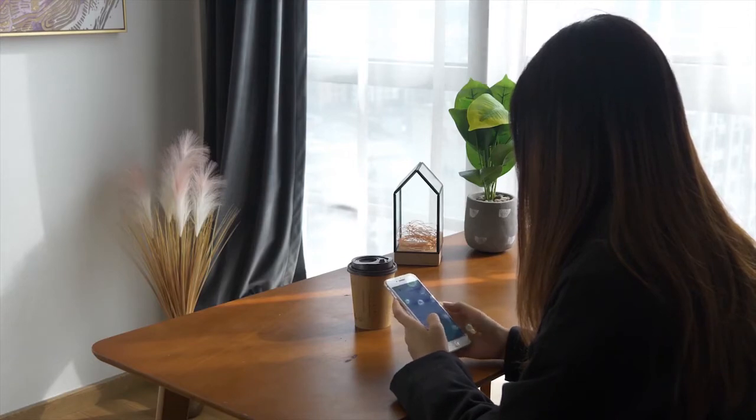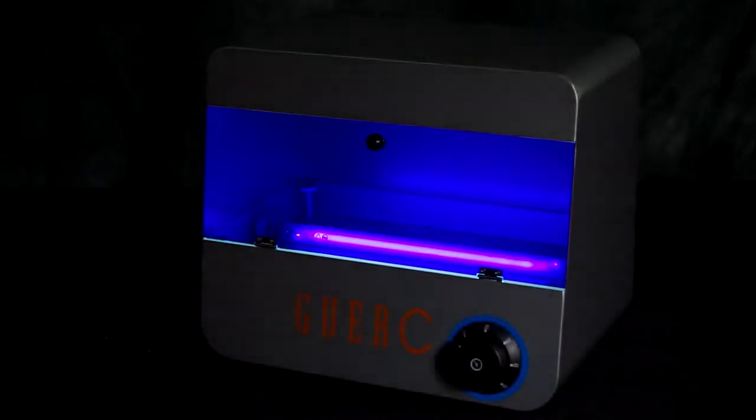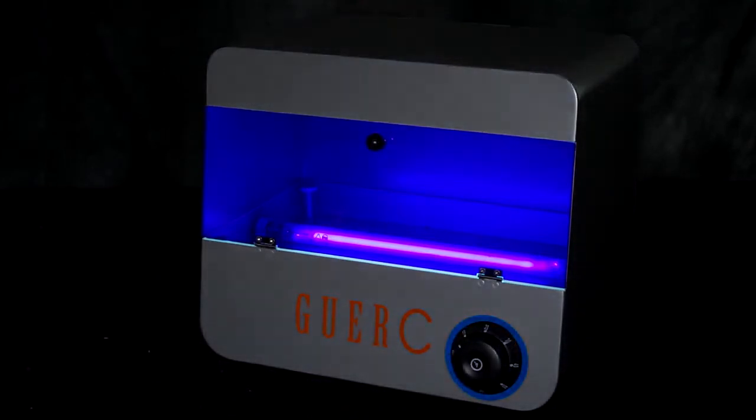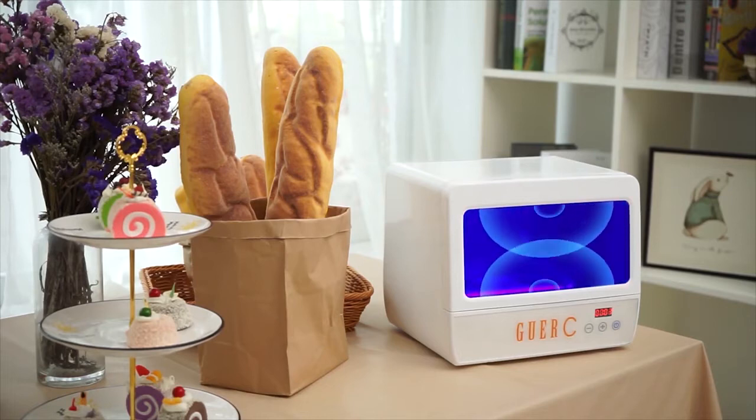Every contact causes the spread of bacteria. Use an effective sanitizer to clean the things you touch every day. GWERC is the most affordable household sanitizer. Within three minutes, it can effectively clean your daily essentials by up to 99.99%.